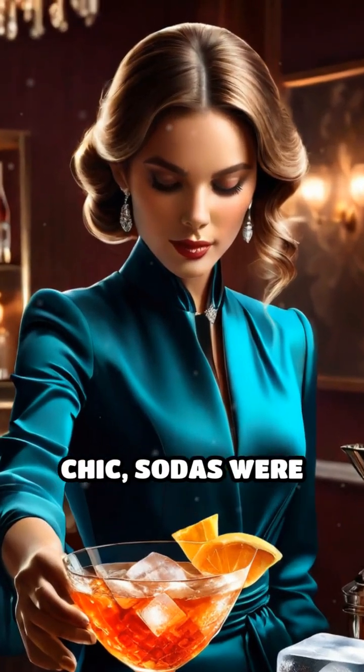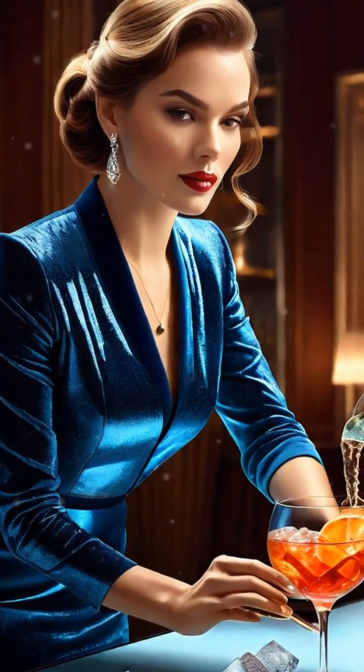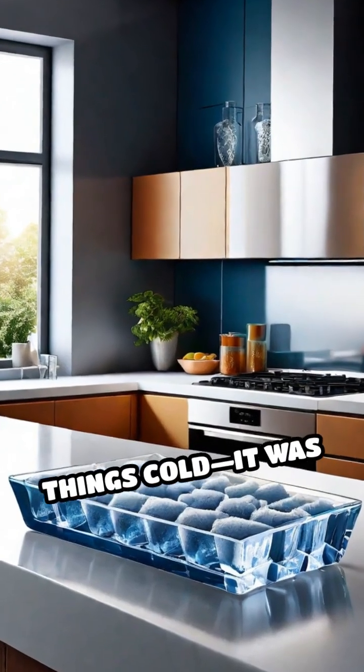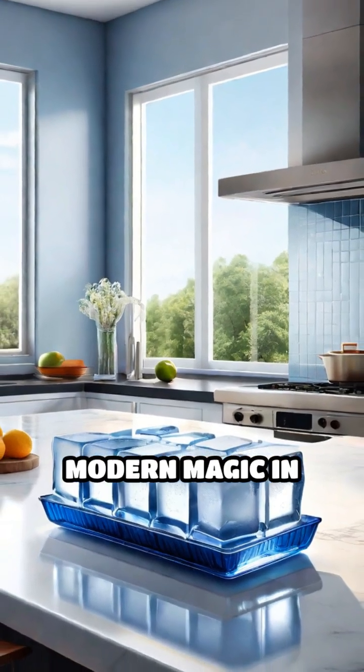Suddenly, cocktails were chic, sodas were sparkling, and dinner parties had a frosty flair. It wasn't just about keeping things cold. It was about convenience, style, and a touch of modern magic in your kitchen.